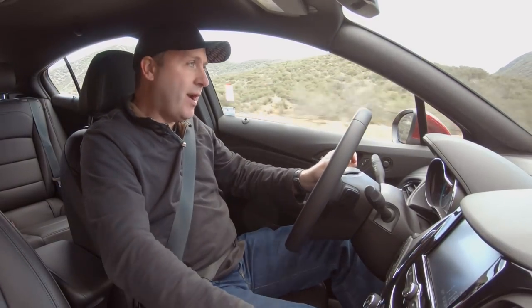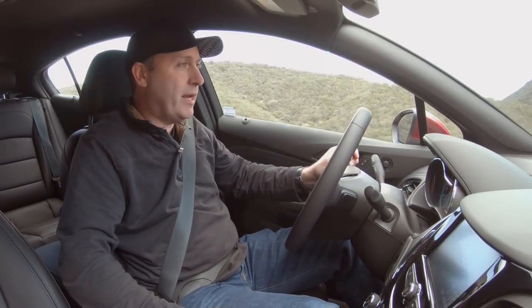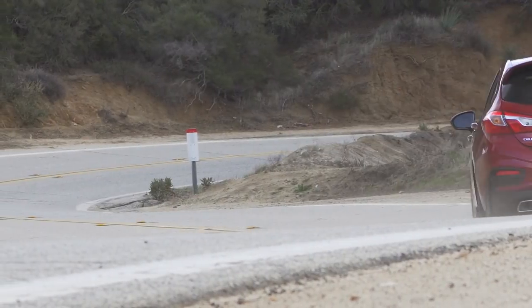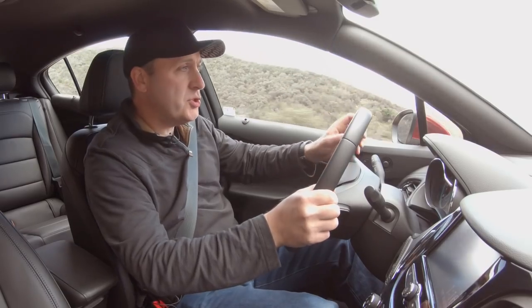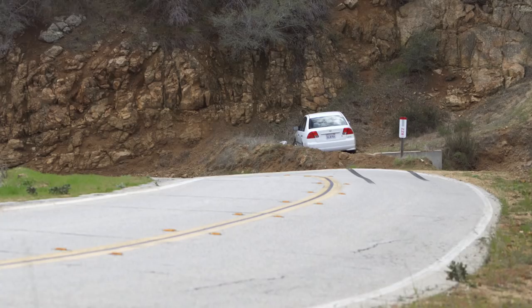Just because it's front-wheel drive does not mean this car cannot be fun — there are hundreds of examples of great front-wheel-drive sporty cars. The handling here, I'm getting just a hint of push in the corners, but I can rotate that back out as I'm going through.